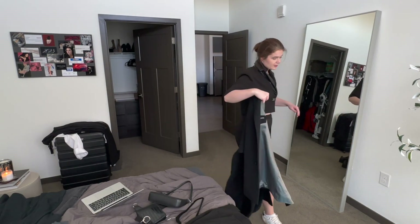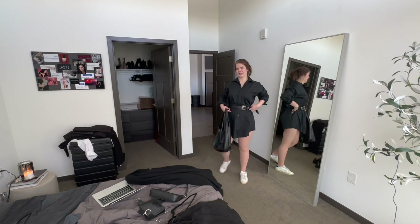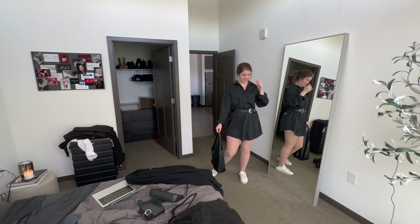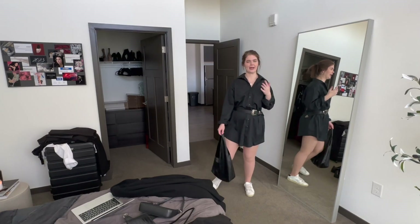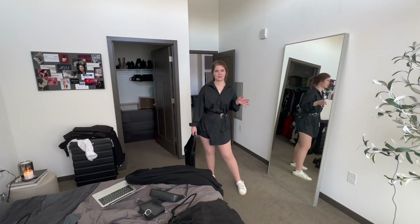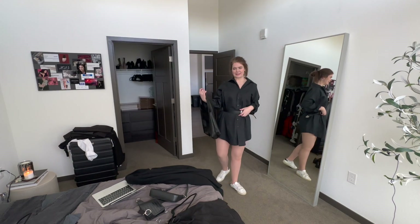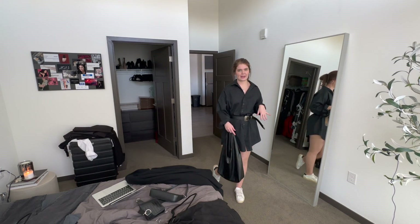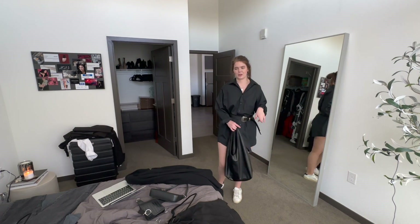I don't know about this next one. This is another alternate option — it's actually the men's dress shirt I got in my most recent thrifting video. It's not bad, it's just... it's not good. I don't think I would actually wear this so I'm not going to pack it. Let me know if you like this outfit because maybe I can wear it some other time.